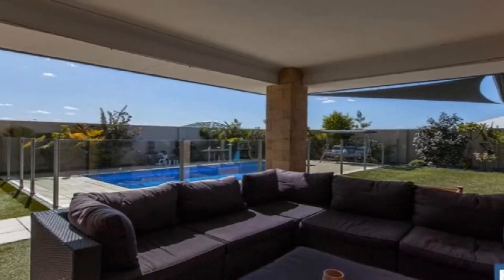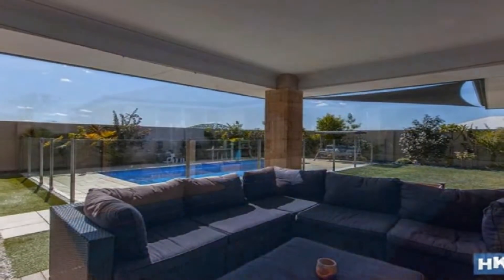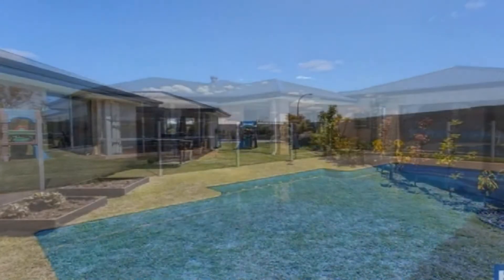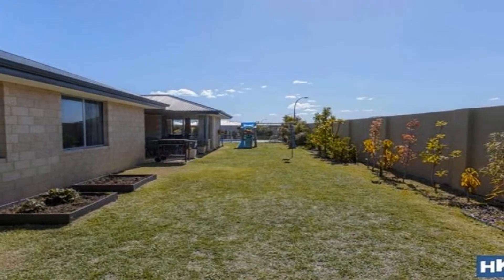Step out to the magnificent under main roof alfresco overlooking the pristine salt pool with spa jets amidst the easy care, low maintenance surrounds.